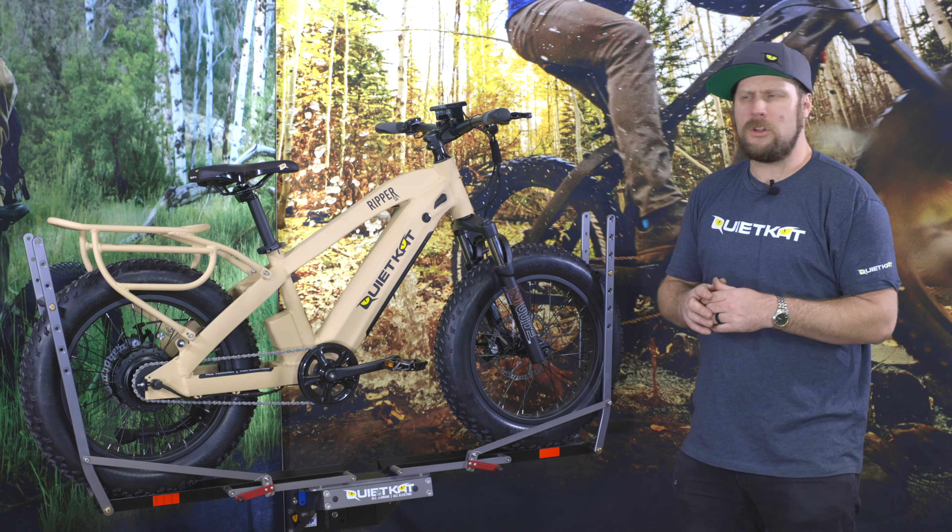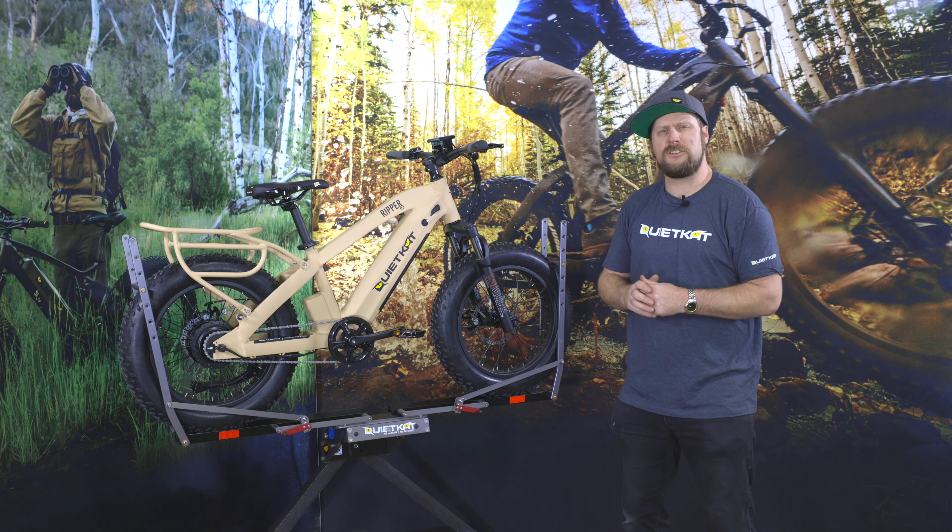The Ripper is available in Colorado Sandstone and also the Poseidon Dry Camo from Veil Camo. That's the 2021 Ripper. We'll see you out on the trails.